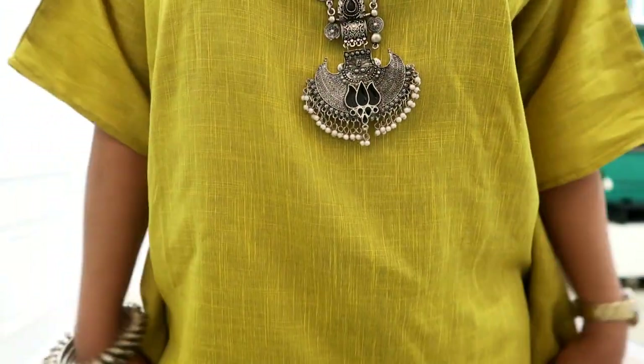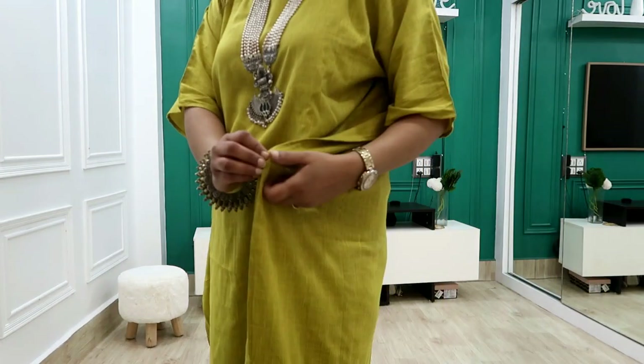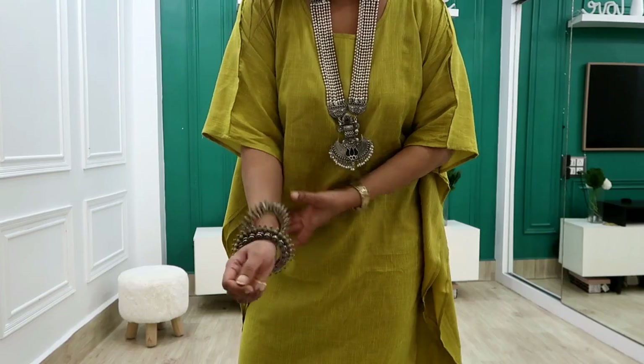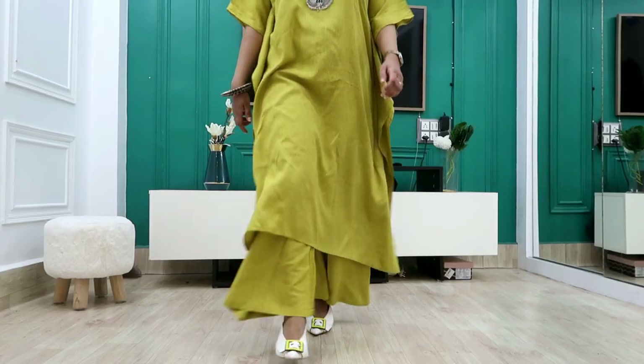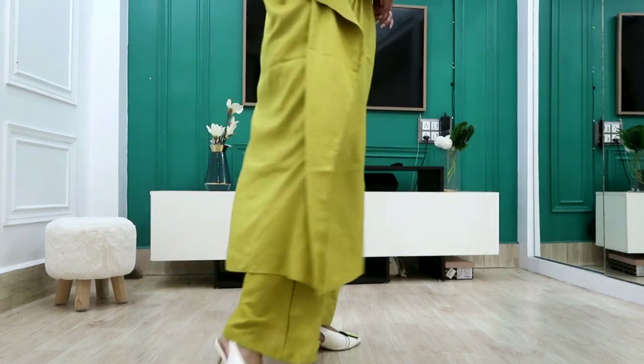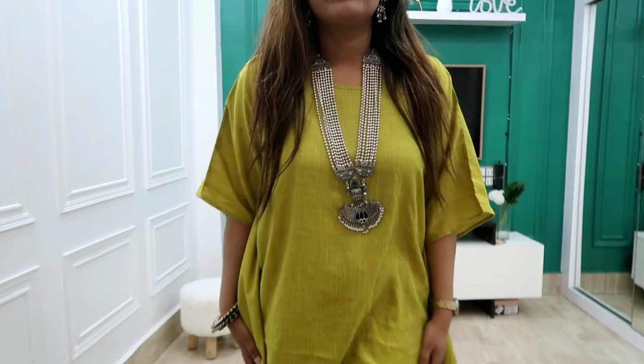You can style it with colourful jewellery — many bangles and big earrings look great with it. You can style it a lot of different ways. On this side there is a slight slit, it is stitched, and it has a pleated design that is very comfortable and flowy. The pleats are very beautiful and nice.